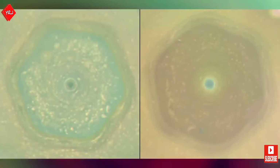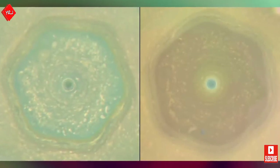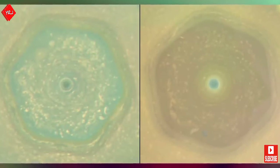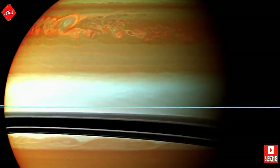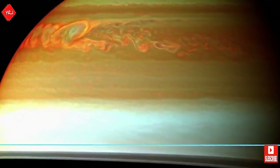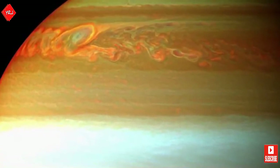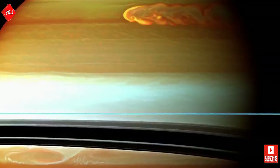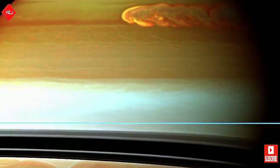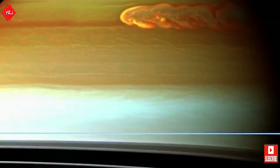During the course of Cassini's mission, the pole was observed to be dramatically changing color, possibly due to seasonal changes and extended exposure to sunlight. On the 25th of October 2012, Cassini witnessed the aftermath of the massive Great White Spot storm that occurs roughly once every 30 years. The event was determined to be the largest known storm in the solar system, with it even being larger than Jupiter's famous giant red spot.